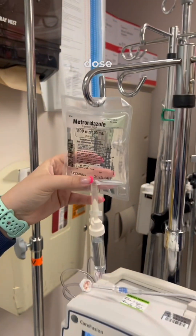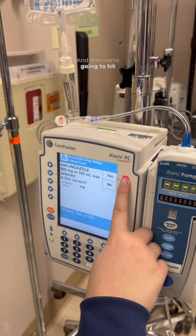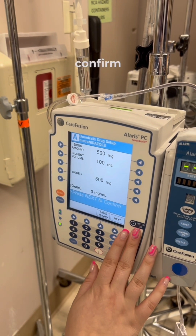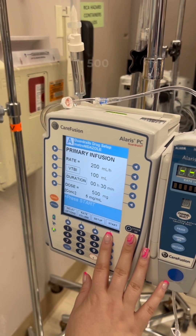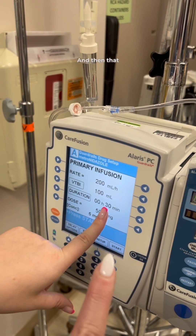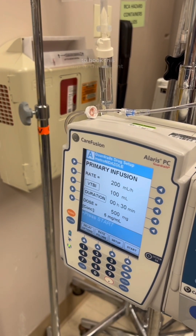Then we're going to pick the right dose — 500 and 100. It's just asking you to confirm 500mg and 100mL, so you'll hit next. That is going to be the correct rate, and it'll run over 30 minutes. When we get ready to hook this up to the patient, we'll connect it and hit start.